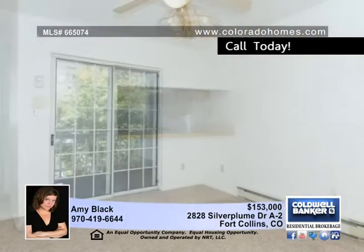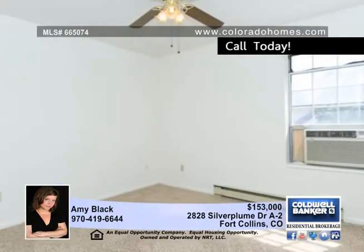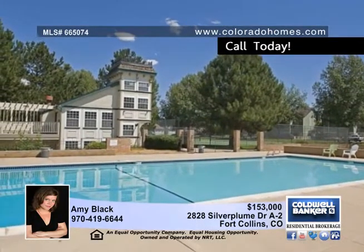The kitchen is charming with a large window to brighten up the room and plenty of cabinets for storage. Two bedrooms, two and a half baths and an unfinished basement, great for storage or the option of finishing it for additional living space.